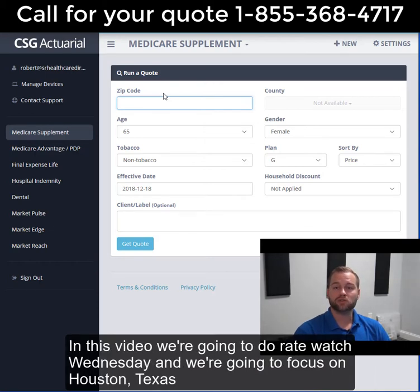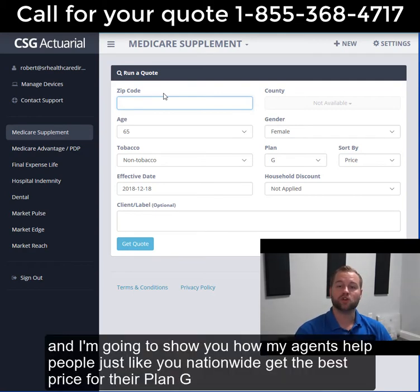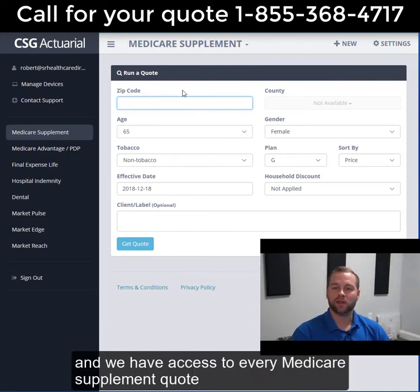In this video, we're going to do Rate Watch Wednesday. We're going to focus on Houston, Texas, zip code 77084. I'm going to show you how my agents help people just like you nationwide get the best price for their Plan G. We have a quoting tool, as you'll see on the screen right here. We have access to every single Medicare supplement quote.